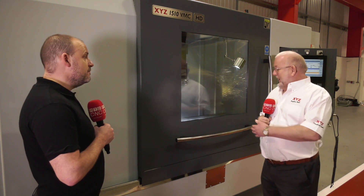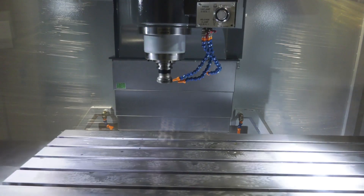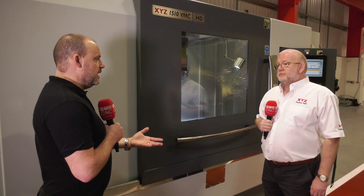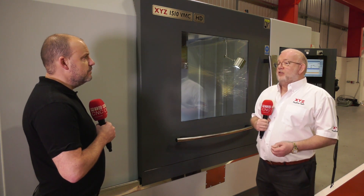It's not much more than the price of a metre travel HD, and it's 1,500 millimetres by 600 by 600. A good solid machine — it weighs nine tonnes. That nine-tonne weight means it's versatile enough to handle most environments when you're machining. It's a really good, strong, rigid machine.